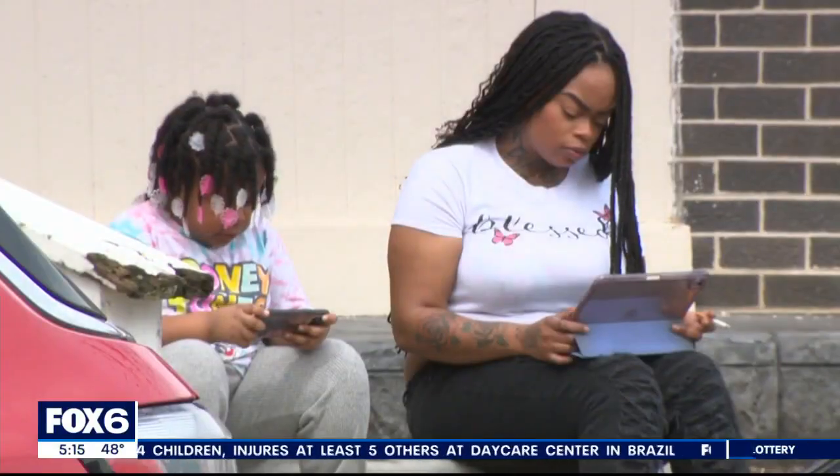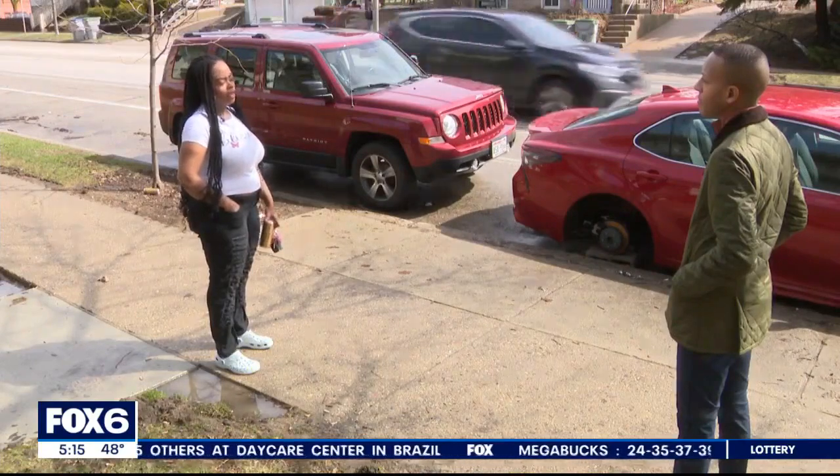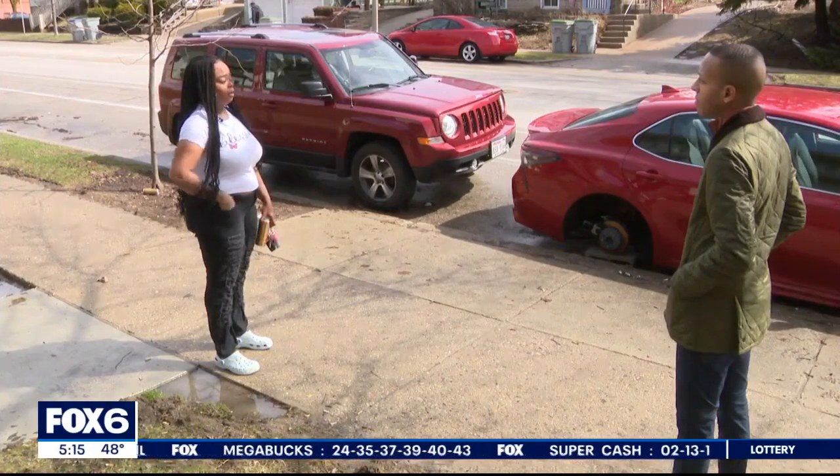She uses this car to take her daughter to school and go to nursing classes. 'I'm a single mom and it hurts like hell to come outside and my wheels are gone. And I worked really, really hard, you know.'